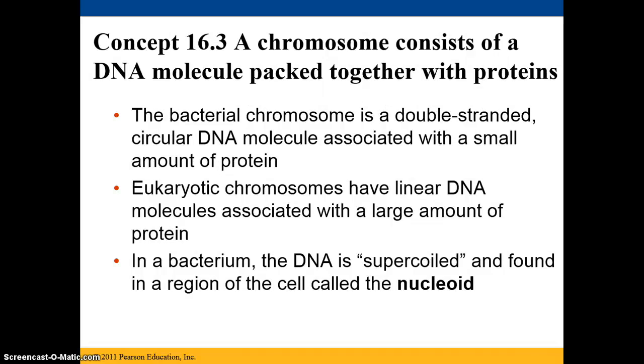Chromosomes are actually DNA that has been packed together with proteins. A bacterial chromosome is always double-stranded and circular, and it's associated with a relatively small amount of protein.